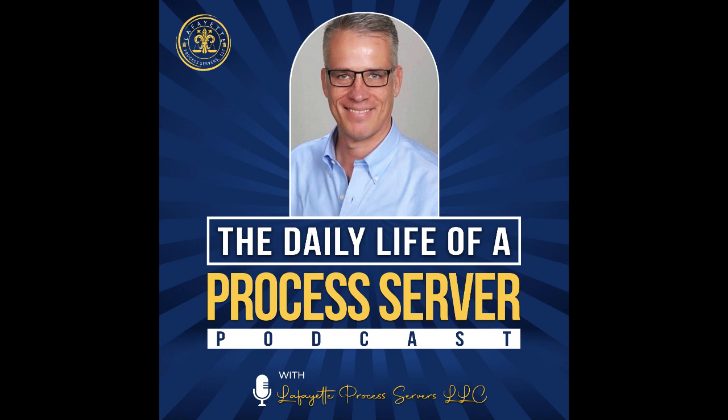Good day, people, and welcome yet again to the Lafayette Process Servers, LLC podcast. Record retrieval at courthouse. What is courthouse research? Court research consists of finding information in the court archives that is relevant to your case, such as standing laws or a previous ruling.